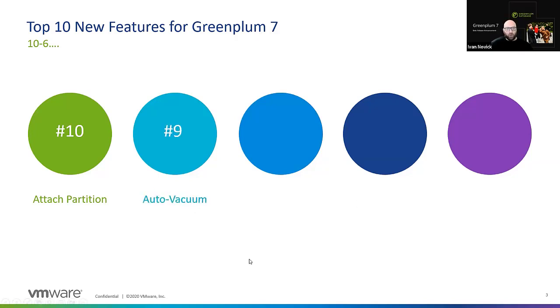Number 9: auto vacuum. Greenplum 7 has auto vacuum for both the catalog and for user data. It allows you to take vacuum management away from the DBA and, for example, keep the catalog tables vacuumed automatically so they don't get bloated.